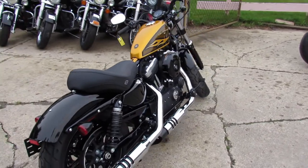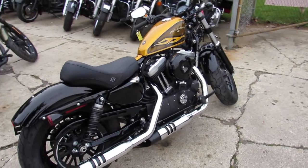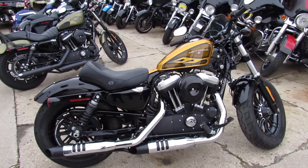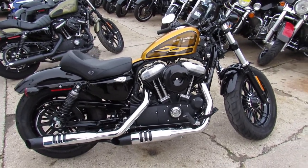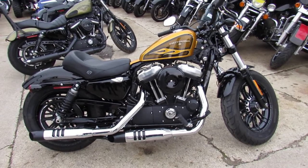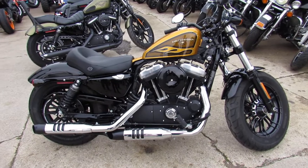It's not even broken in yet. Save thousands from new — buy with confidence for only $9,999. Bring your magnifying glass, this one's perfect.